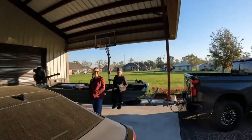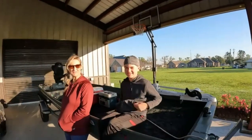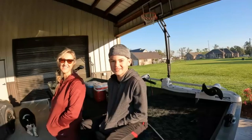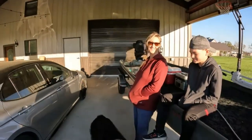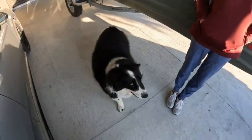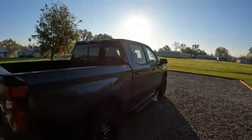Boom, the 18. Y'all ready? What we're gonna do today — see if I can put that boy on some big old reds. Andy, come on dude. Let's get it, redfish!